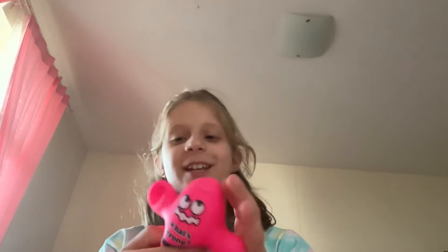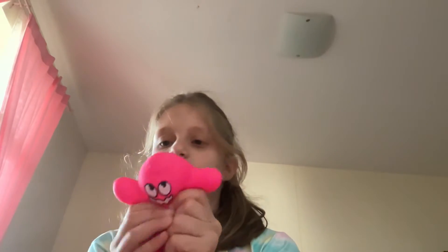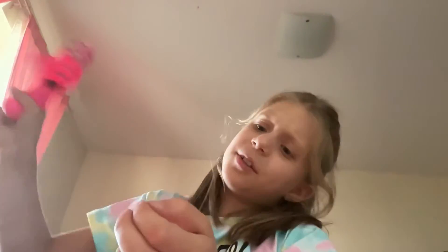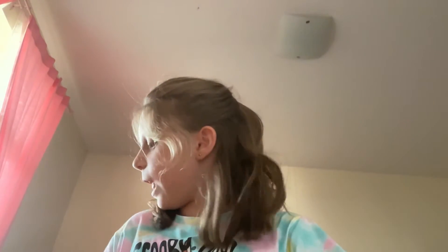For Magic Planet, we also got this figure that is so cute — it's like a squishy. It says 'what's wrong' and it's a full squishy, kind of stretchy too. This is from Magic Planet.